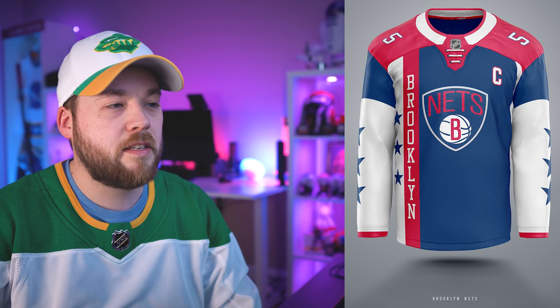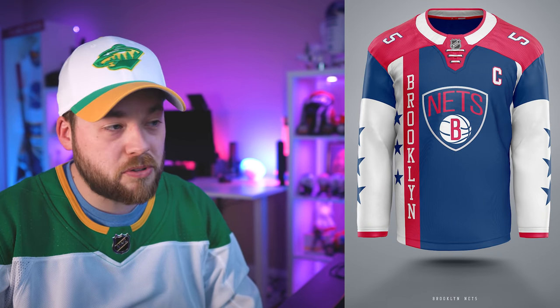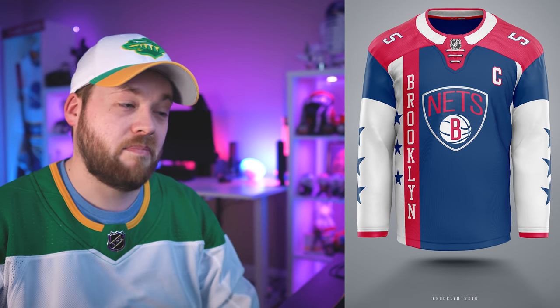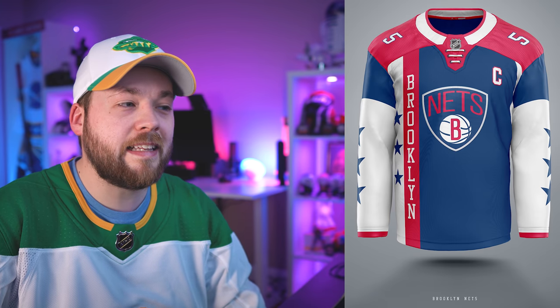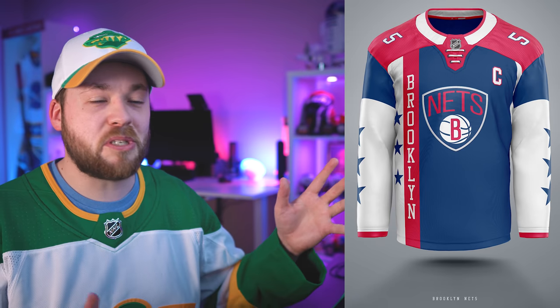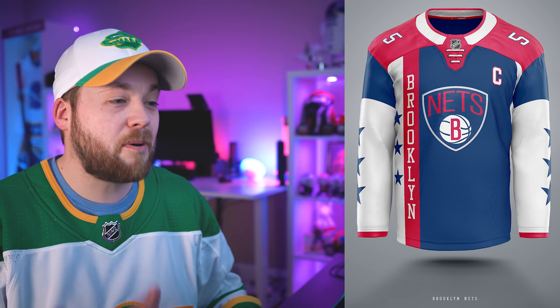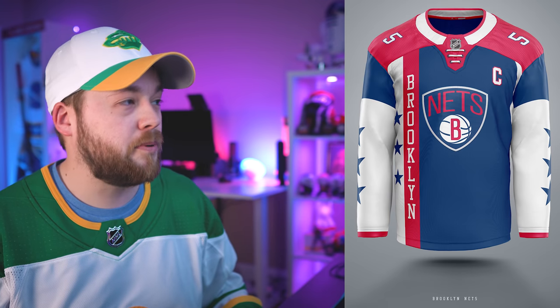Number 5, the Brooklyn Nets. This is pretty different — it is not symmetrical; it is very left or right heavy depending on how you look at it. But it is just totally different, and I think a jersey like this would stand out well. It is very classic and almost nostalgic in a way. So I personally really like this, although I feel like the majority of you guys probably won't.